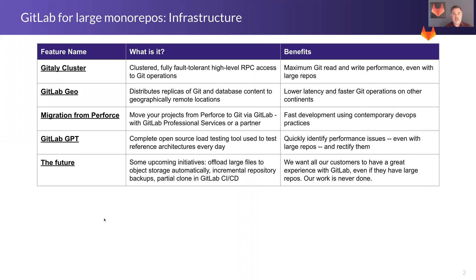The first one is Gitaly Cluster. That's our fault-tolerant RPC access for Git operations, and it maximizes Git read and write performance even with large repos. In fact, if your repo is really large, it can have its own server all to itself so you can control and optimize the performance for that repo.